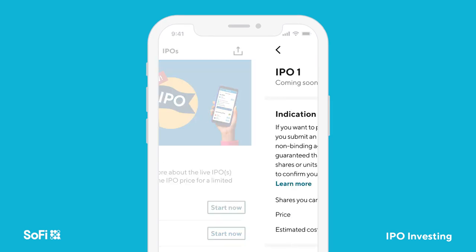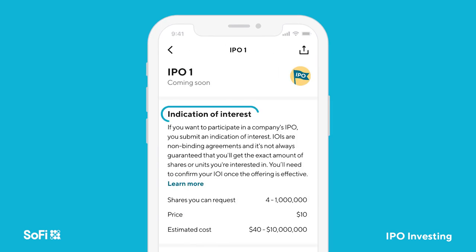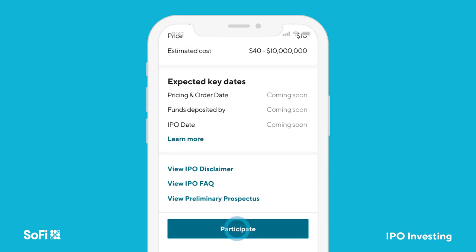To get started, select an IPO. This is where you enter your Indication of Interest, or IOI. Note that eligible members are able to participate in multiple IPOs, but can only select one at a time.